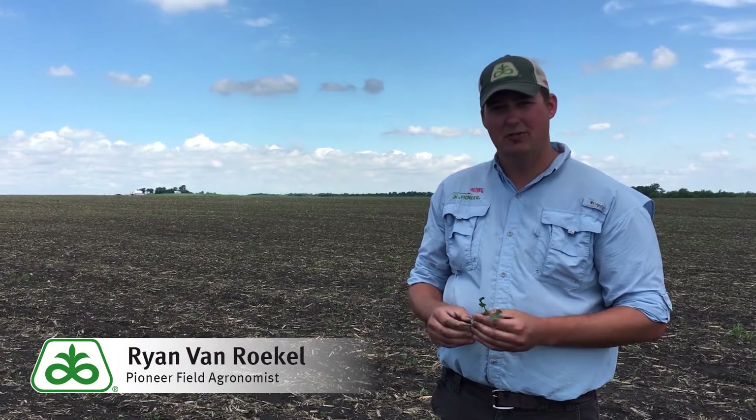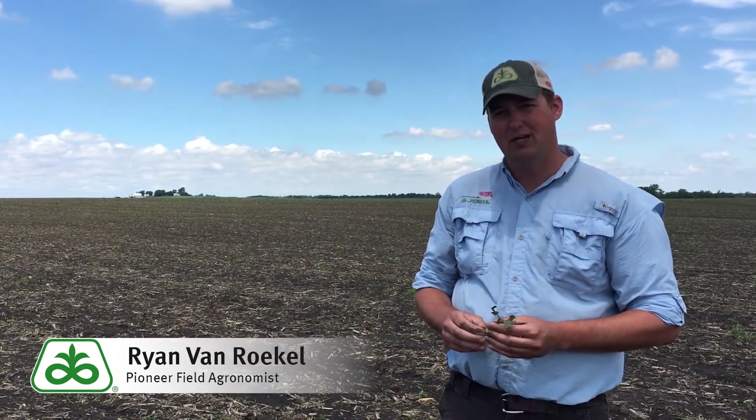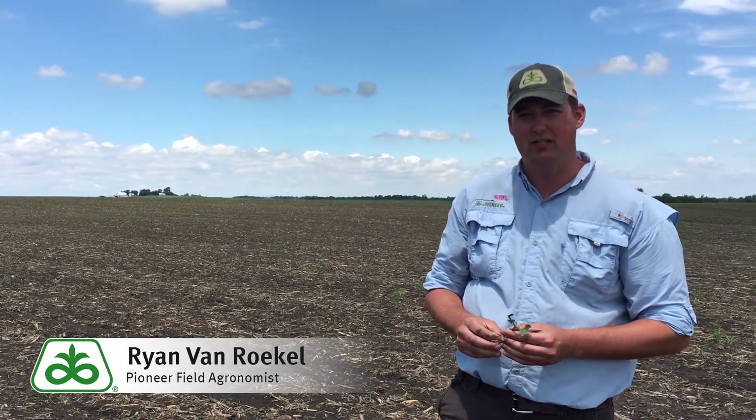Hey, Brian VanRiddle here, field agronomist in South Central Iowa. Unfortunately, we're in some hail-damaged soybeans. A hailstorm came through on May 28th, Memorial Day. We're here on May 30th, two days later, looking at these.